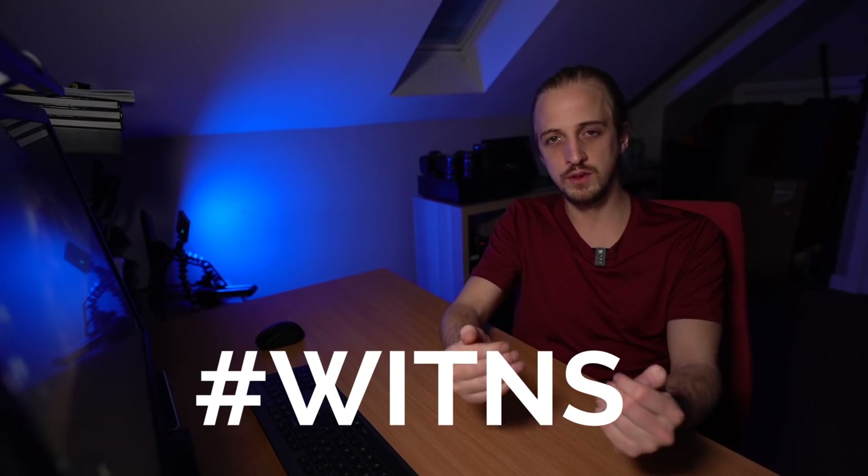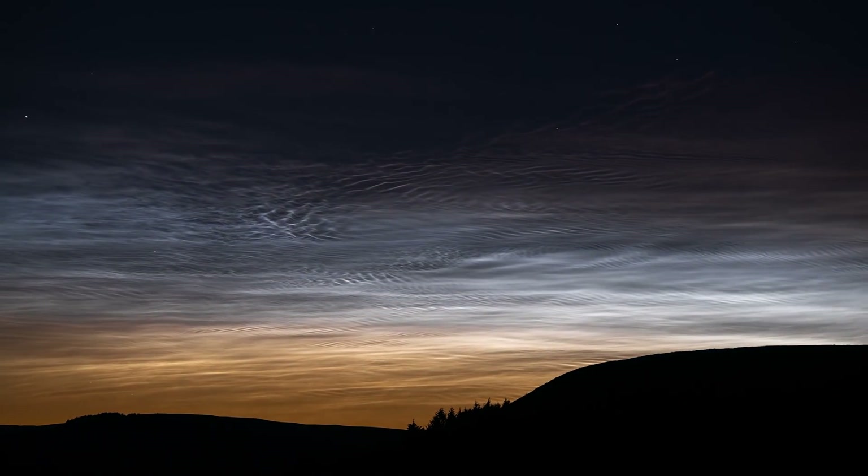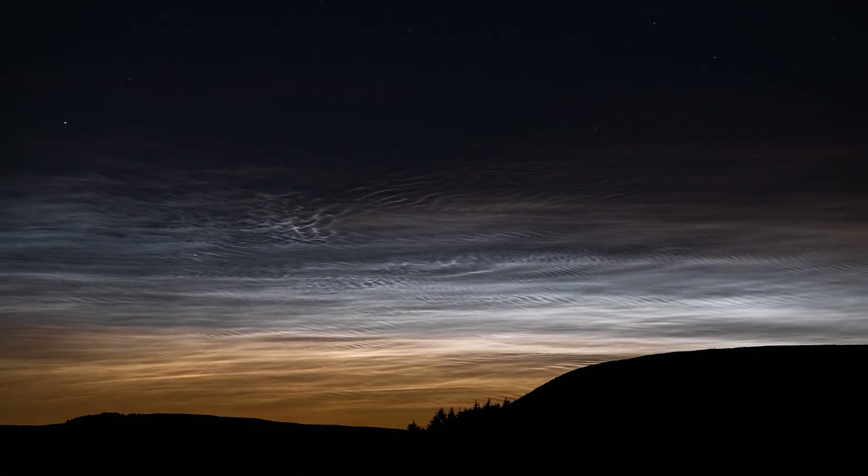Before moving on, we may see noctilucent clouds toward the end of this month as we're coming into noctilucent cloud season for those of us at mid-northern latitudes of 50 to 70 degrees north. Check out the WitNS video from last June to learn more — there'll be more detail on this topic next month, but watch for possible sightings toward the end of May.